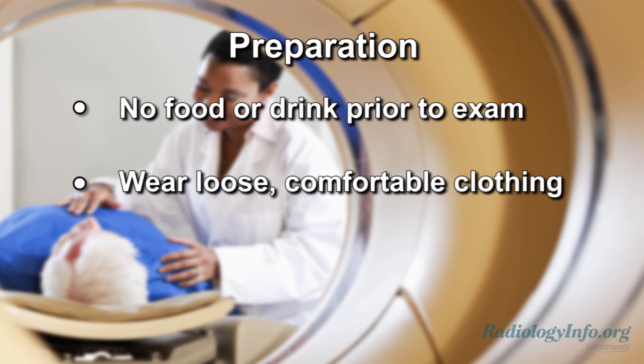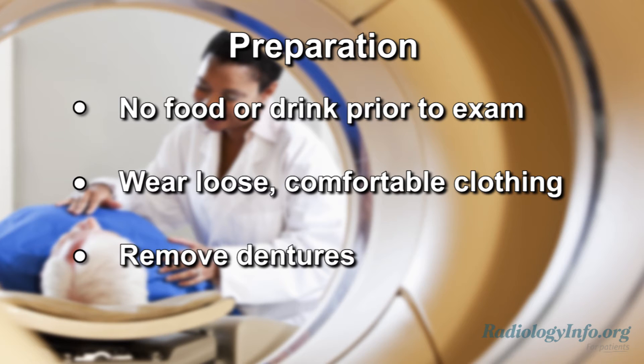Also, it's best to wear loose, comfortable clothing, and leave jewelry at home. You will be asked to remove dentures if you wear them, as these may affect the CT images.